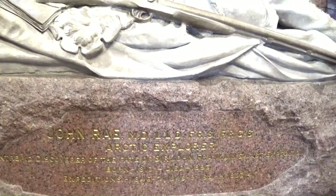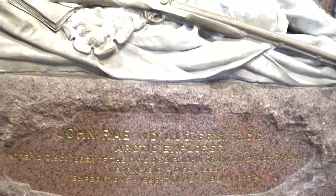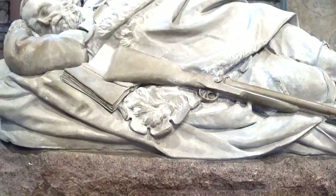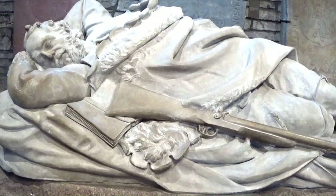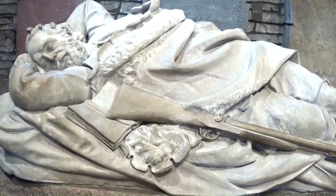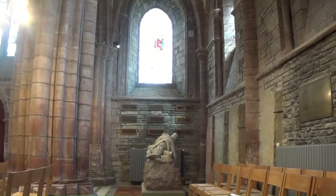On the south side of the chapel there's a memorial to Dr John Rae. He was an explorer and a doctor and he discovered the North West Passage. If you get a chance to see a film or documentary called Passage, I would highly recommend it — it's very interesting. He's actually buried outside in the graveyard.